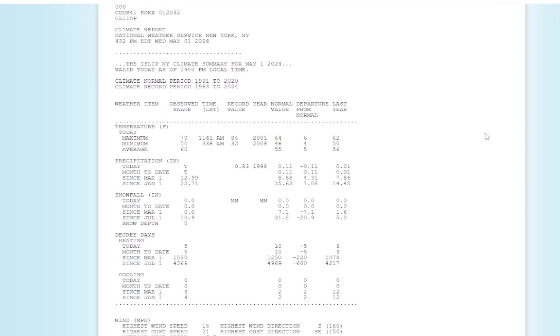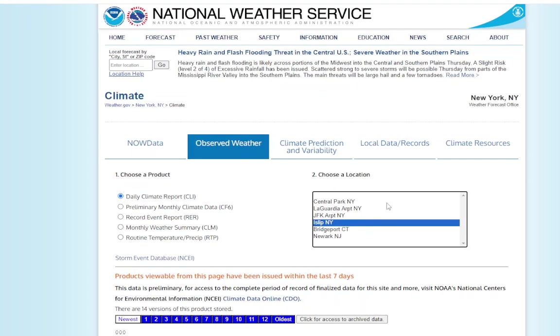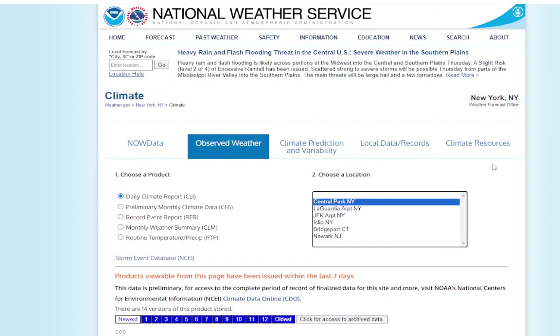Going to the daily report: ISLIP got up to 70 today. The sun came out — that was 6 degrees above normal. Low of 50 was 4 degrees above normal, giving us an average of 60, which is 5 degrees above normal for the day. Just a trace of precipitation. Central Park got up to 80 today, which is 12 degrees above normal, and a low of 53, 2 degrees above normal, putting them 8 degrees above normal for the day. Much warmer as you got away from the coast today.